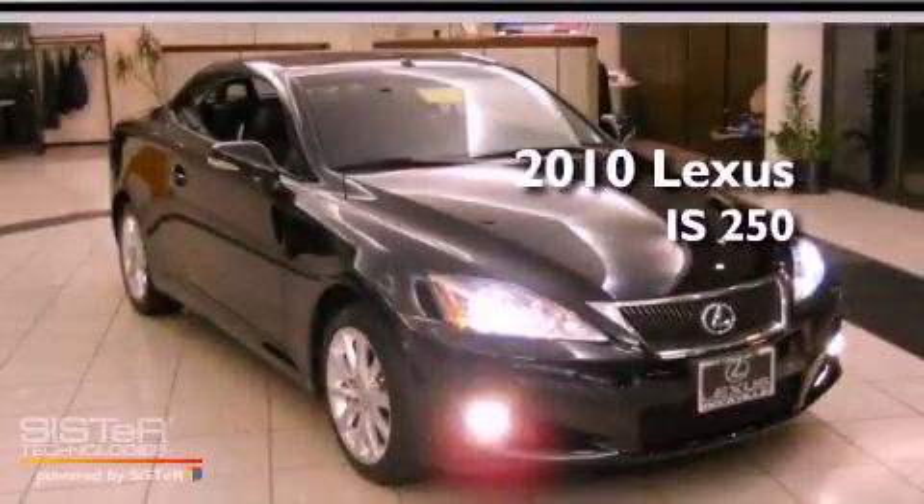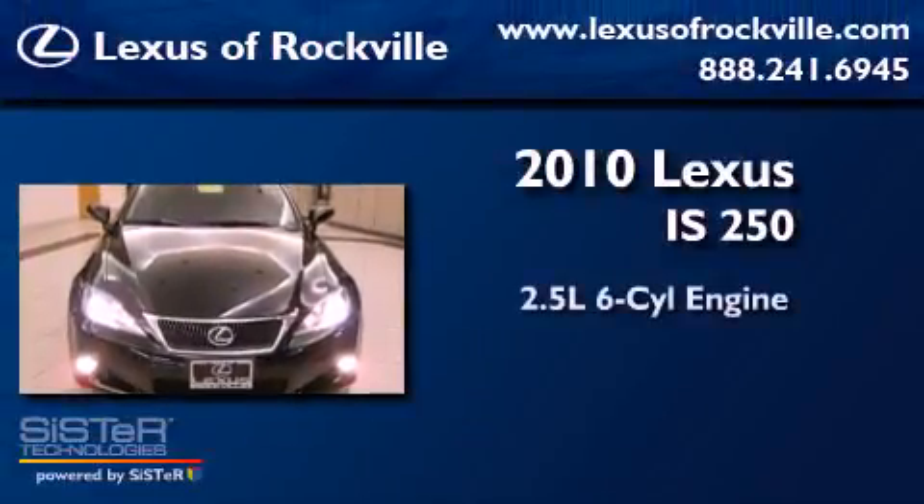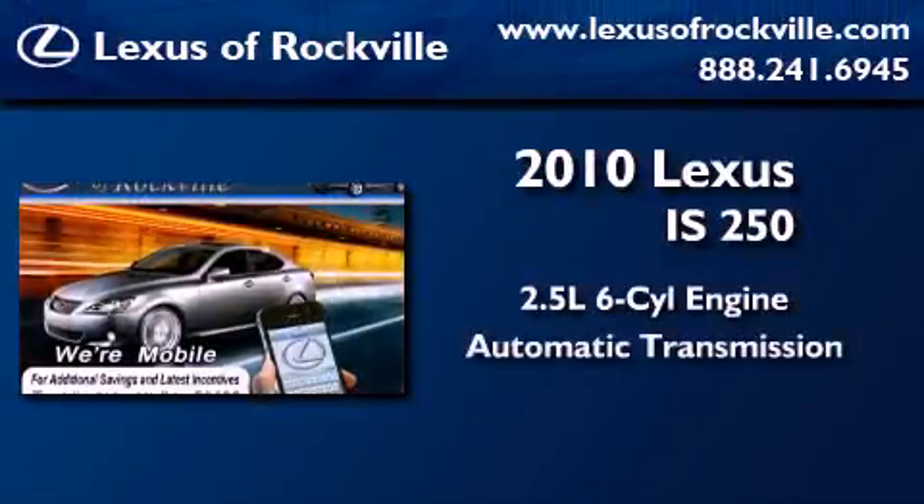This is a certified pre-owned 2010 Lexus IS250. It has a 2.5-liter six-cylinder engine and an automatic transmission.